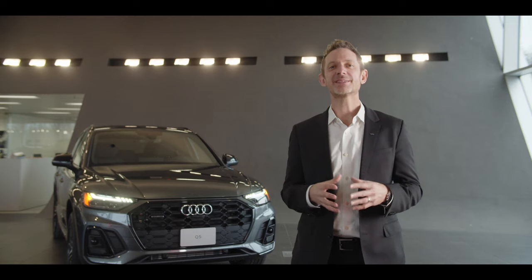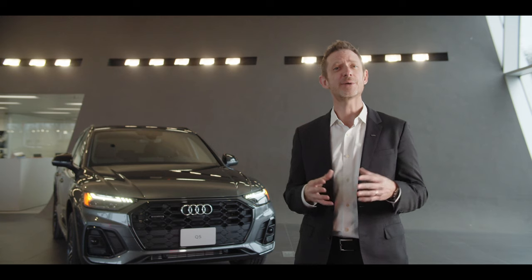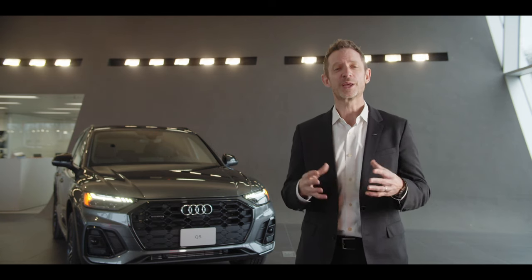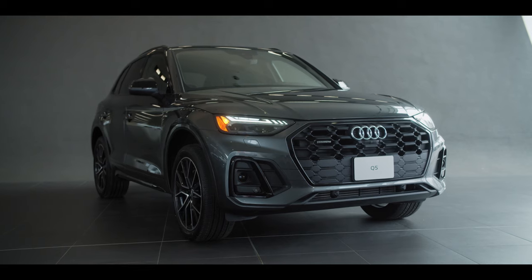The Audi Q5 is the best-selling model for the Audi brand in Canada, and for good reason. The Q5 combines the sportiness of an Audi sedan with the highly flexible interior of an SUV. When it comes to comfort, functionality, styling, and dynamics, the Audi Q5 is the benchmark in its segment.